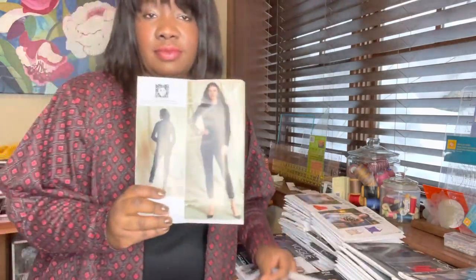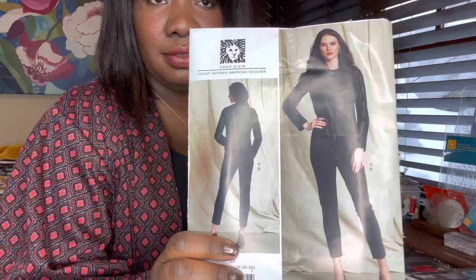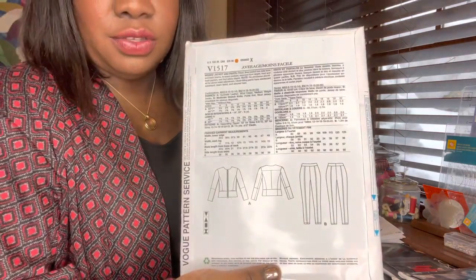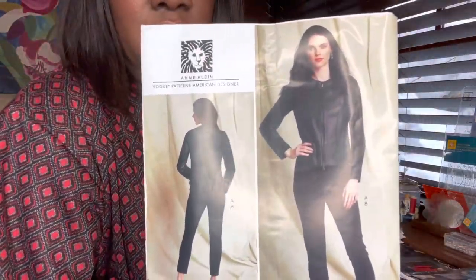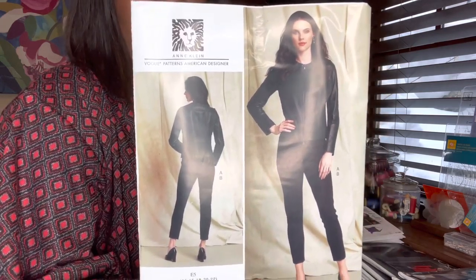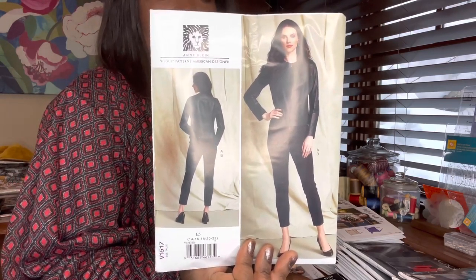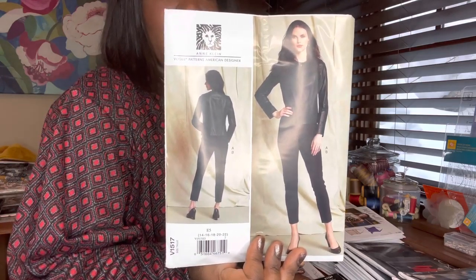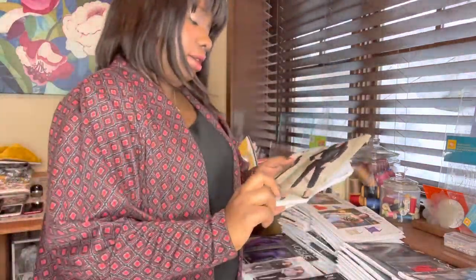I got some faux leather from Mood Fabrics, and I think I'm going to use that fabric to try and make this jacket. I love Anne Klein. I actually love the legging pants too — you could make those with faux leather as well. This is considered average difficulty, calling for synthetic leathers, wool crepe, medium-weight denim, and the pants need fabric with moderate stretch — ponties, wool jerseys, things like that. I just think that's a really cute, understated, classy look. That's Vogue 1517.